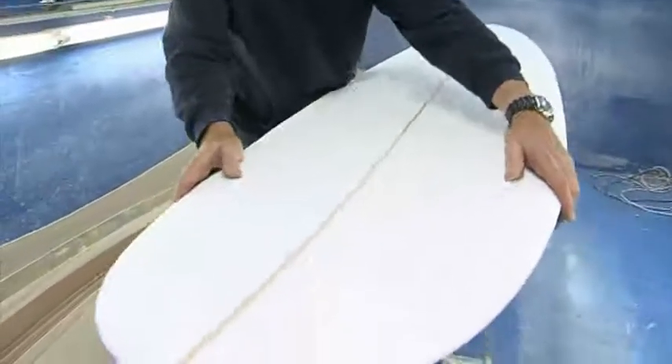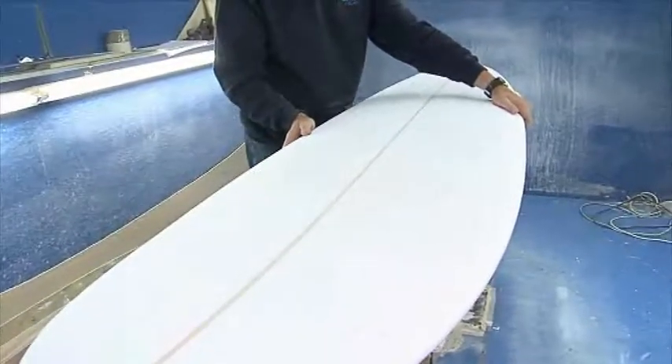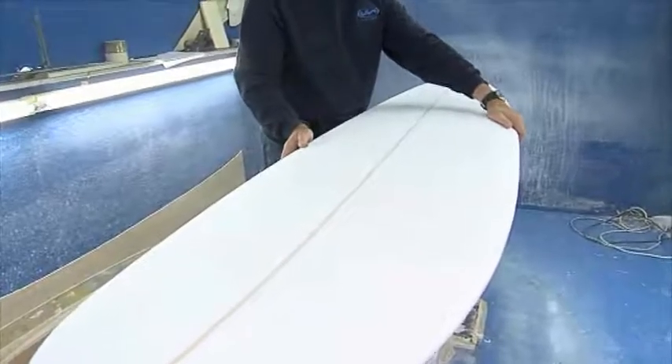He's got lots of width and nose, still maintaining the width in the middle for stability and early planing, and getting him out back and catching waves.